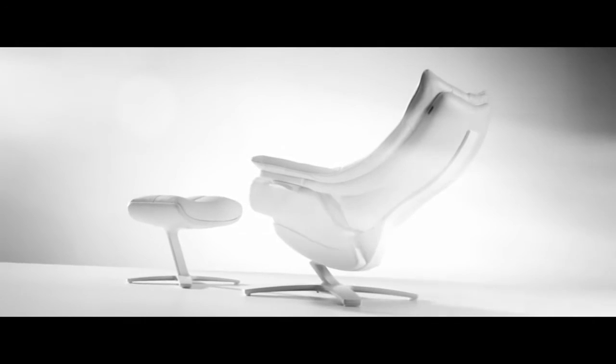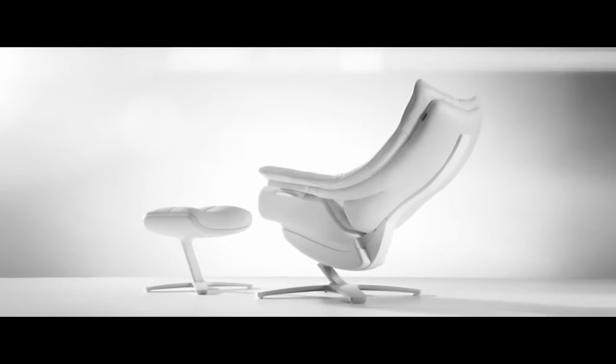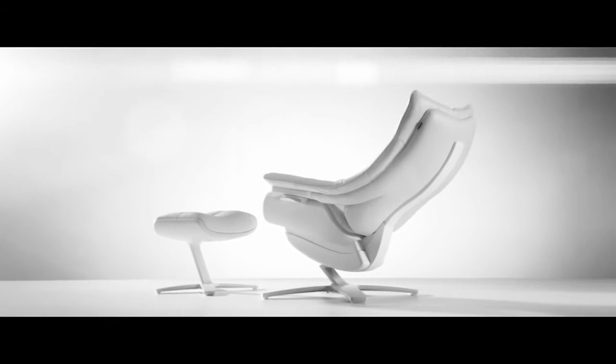This is a chair designed not only to suit you individually, but one that you'll want to spend a lifetime with.